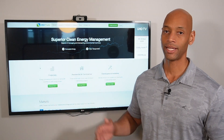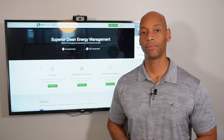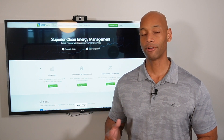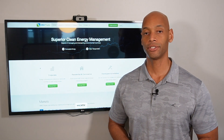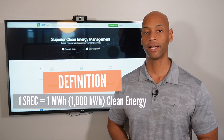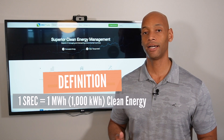What came out of all that was the concept of green energy credits, now called SRECs — solar renewable energy certificates. The way it works is simple: for every one megawatt hour, or every one thousand kilowatt hours, of clean energy your solar system generates, you earn one SREC credit. These credits accumulate in your account.